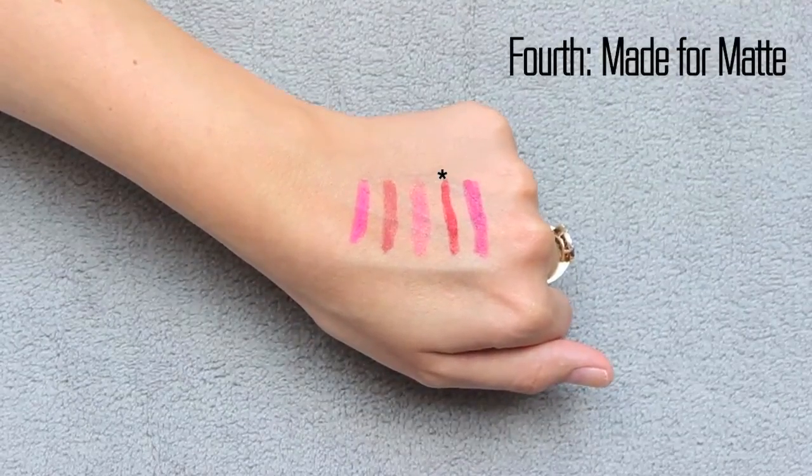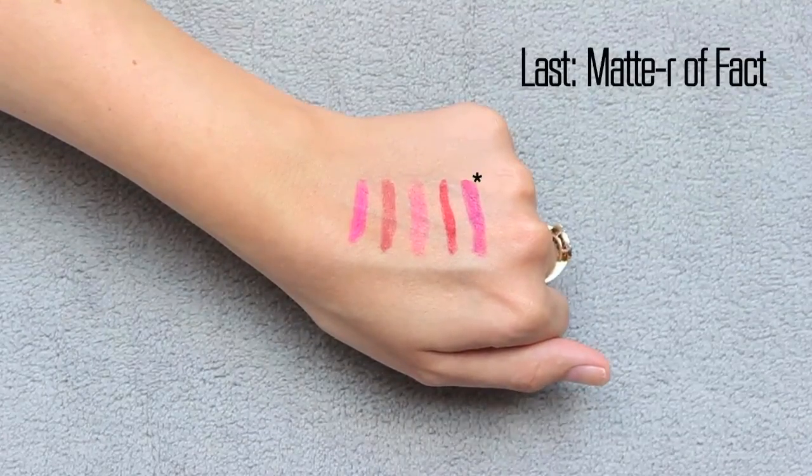The next one is called Matte For Matte. This is the one red color out of all five — it's like a mid-tone neutral red. I feel like it could pull more blue-based red depending on what kind of lip liner you wear underneath it, but it's a really pretty neutral red. And then the last one is called Matter of Fact. This is almost a deeper berry hot pink, almost on the purple undertones without being crazy purple. It's almost like a magenta color — if I could describe magenta, I would probably pick something like this color.